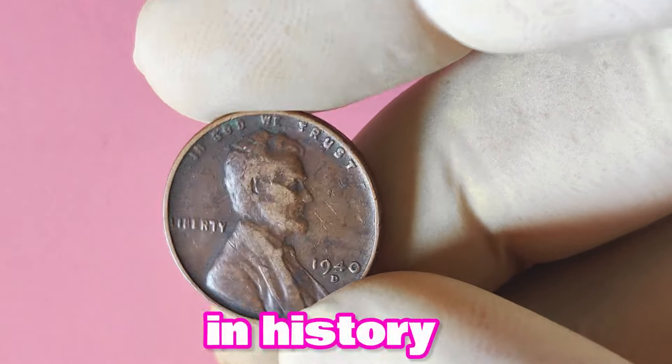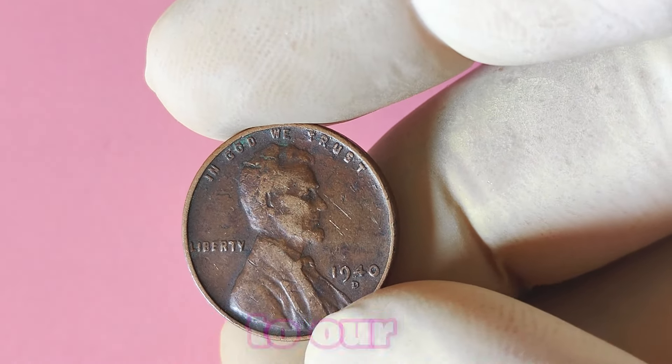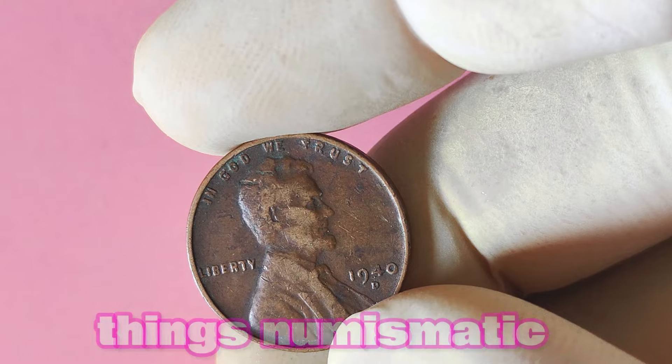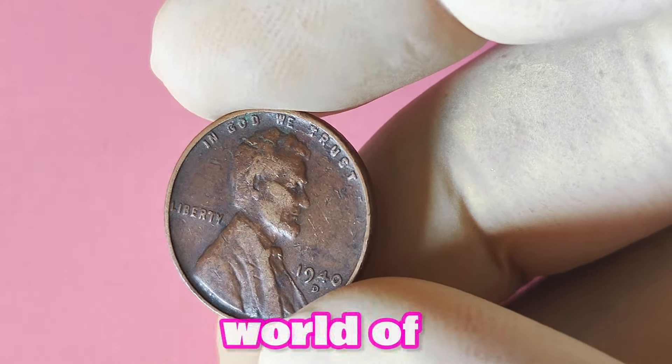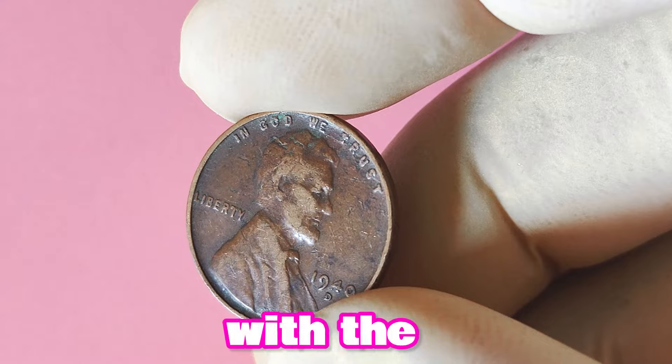Hey there, coin collectors and history buffs! Welcome back to our channel where we explore all things numismatic. Today, we're diving into the fascinating world of the 1940 Lincoln penny with the elusive D mint mark.